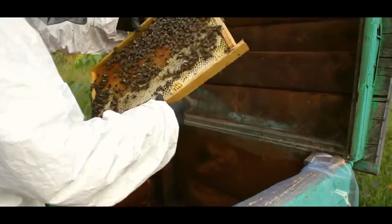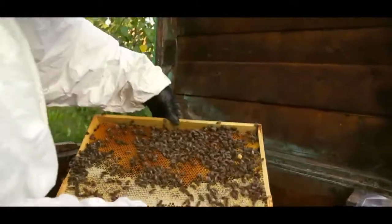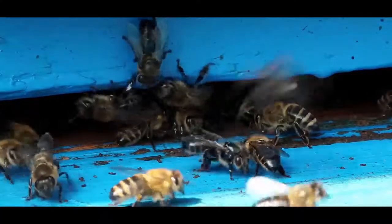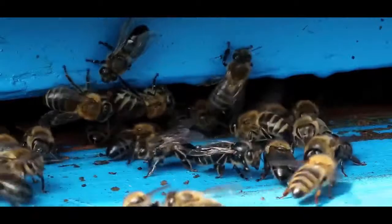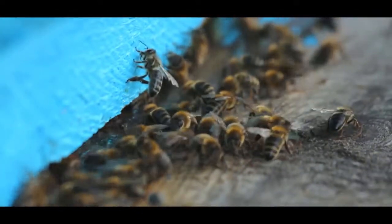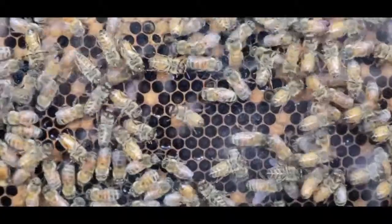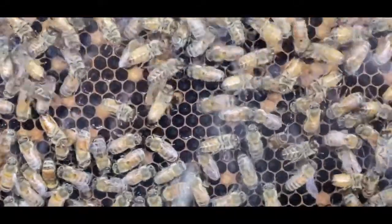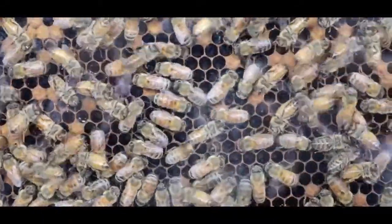Killer bees, or otherwise known as Africanized honeybees, are very aggressive and one of the most dominant insects in the world. It's widely known that the killer bee, when attacking humans, will attack by stinging you in the mouth and the eye. They'll even follow their victim for up to a mile and will attack in groups by repeatedly stinging their victim. Another crazy fact is that their larger colonies could contain 800,000 members.